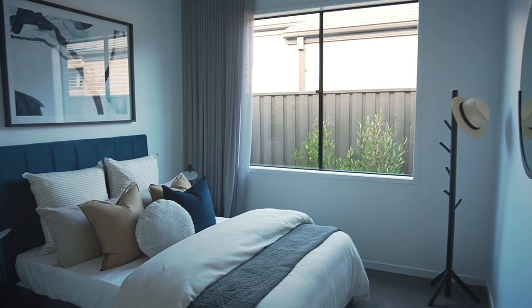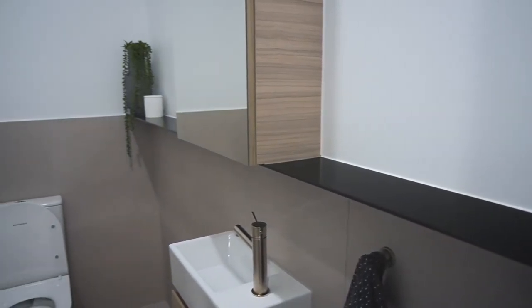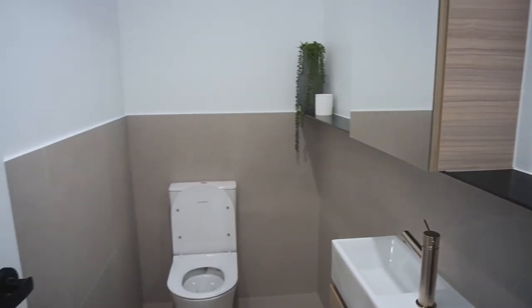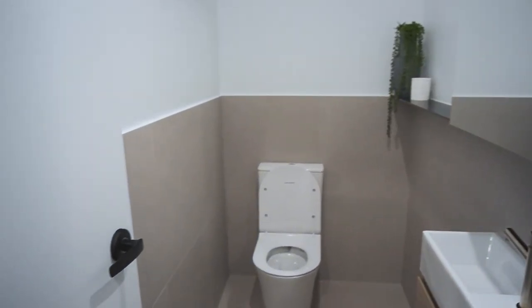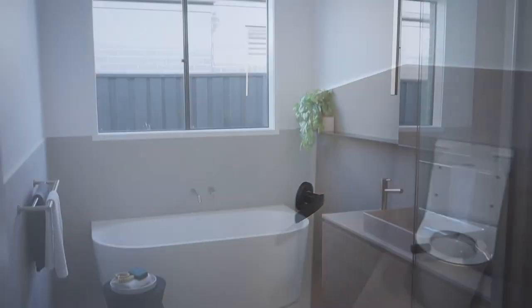The bedrooms are all a great size and include built-in robes with frameless MDF sliding doors. The powder room is well fitted out with basin, base and mirror cabinet, black aluminium floating shelf and porcelain tiles. The American Standard rimless back-to-wall soft close seat toilet is featured here to enhance the clean lines of this space.